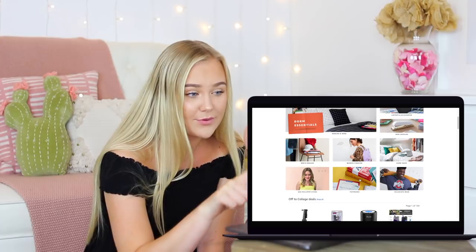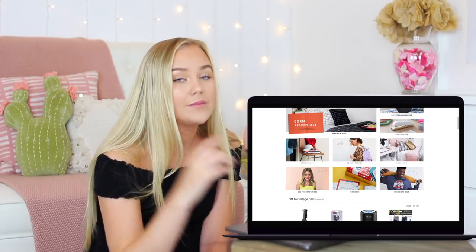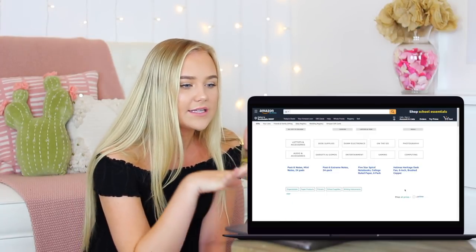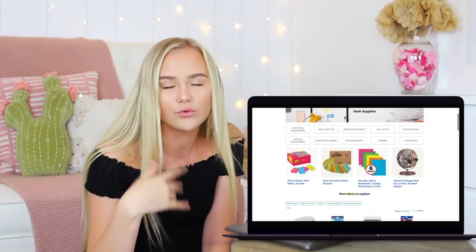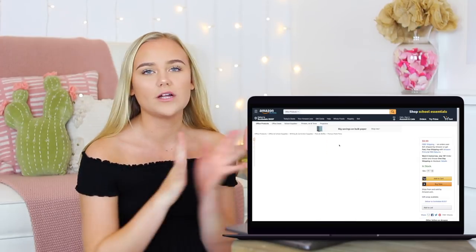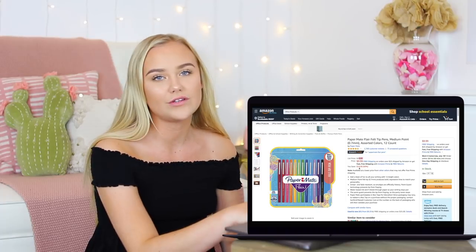You guys, they have textbooks! Their textbooks are such a better price than at the bookstore. You can rent them or you can buy them — big recommend. They have desk supplies and school supplies too, which a lot of people also forget. Don't forget this because you actually are going to go to school and learn. Pens — I use pens so much. I don't write in pencil anymore pretty much unless it's a test. Oh my gosh, ten dollars off — can we just thank Amazon?